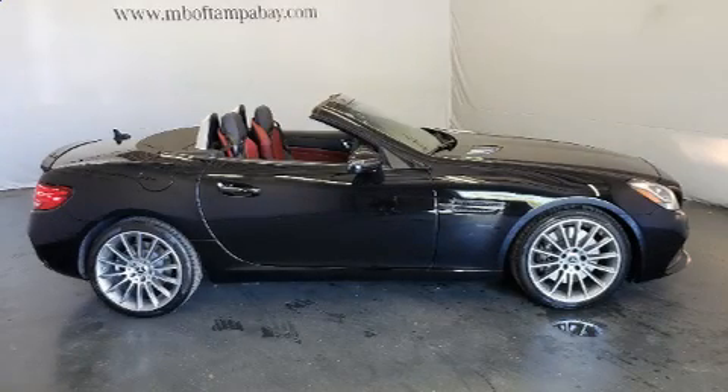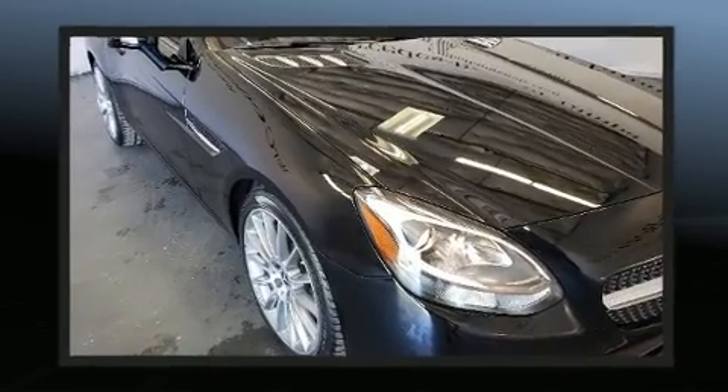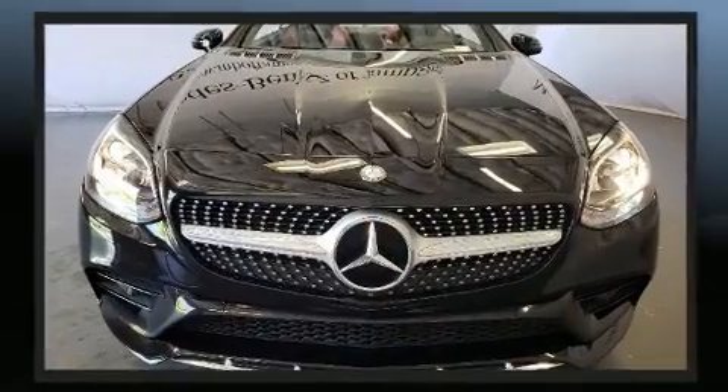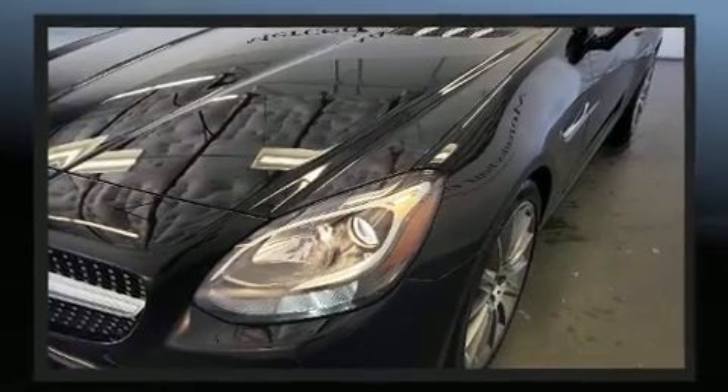You can expect a lot from the 2017 Mercedes-Benz SLC 300. It features an automatic transmission, rear-wheel drive, and a 2.0-liter 4-cylinder engine. Turbocharger technology provides forced air induction, enhancing performance while preserving fuel economy.